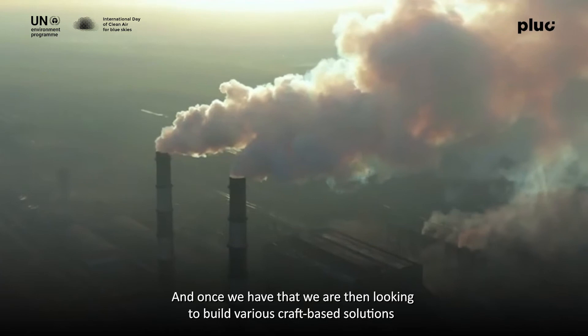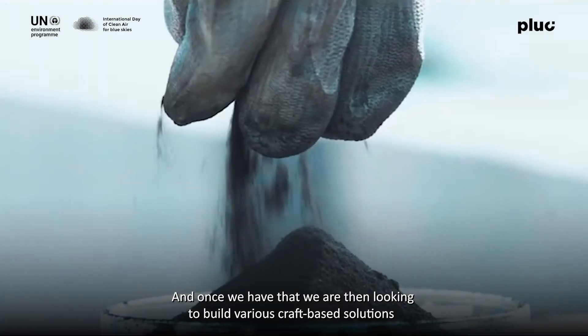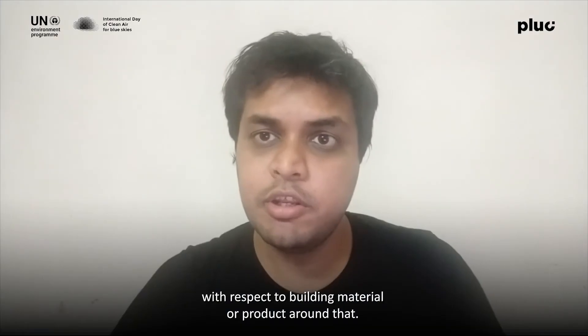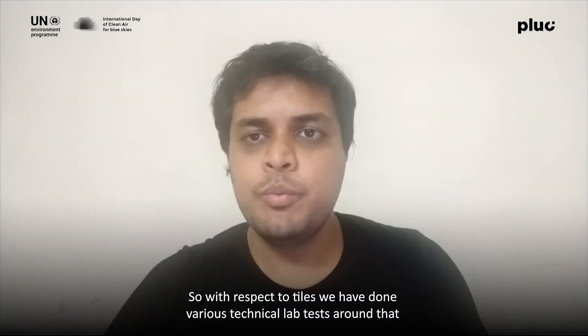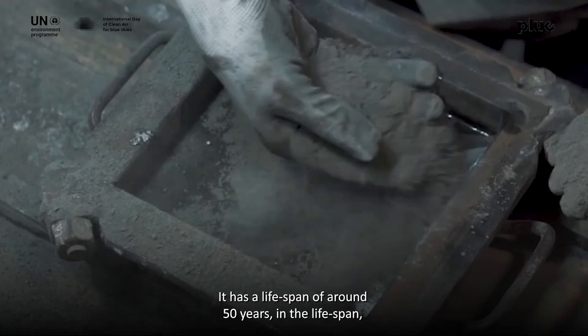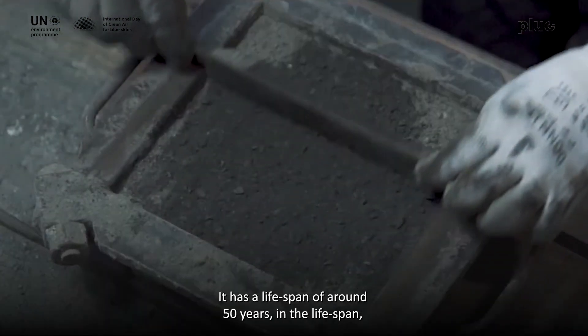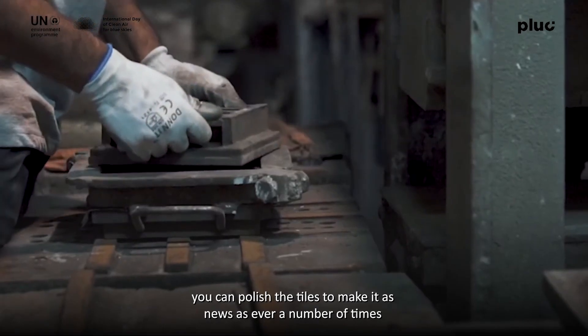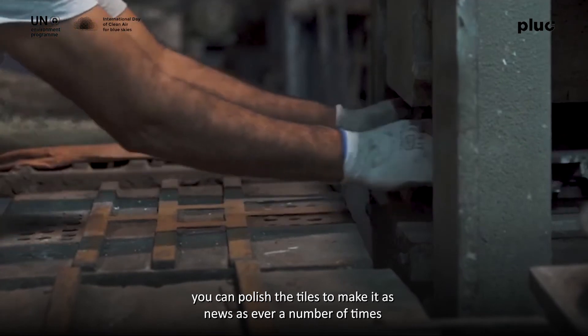Once we have that, we look to build various craft-based solutions with respect to building materials or products. With respect to the tile, we've done various technical lab tests. It has a lifespan of more than 50 years, and within that lifespan you can also polish the tiles to make them look as new as ever, a number of times.